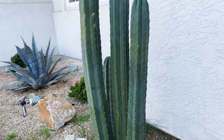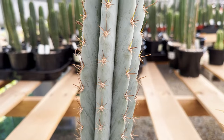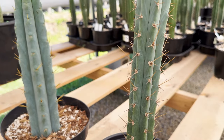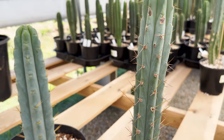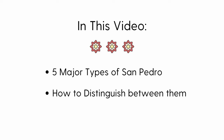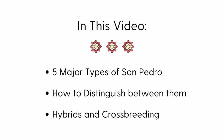With over 20 different species of cactus with sometimes very subtle differences between them, we understand that it can get a little confusing identifying one trichocereus from another. In this video, we are going to break down some of the specific characteristics of the five most common San Pedro cactus types so that you can distinguish them apart from each other, provide better care for your cacti, and gain an appreciation of their diversity.